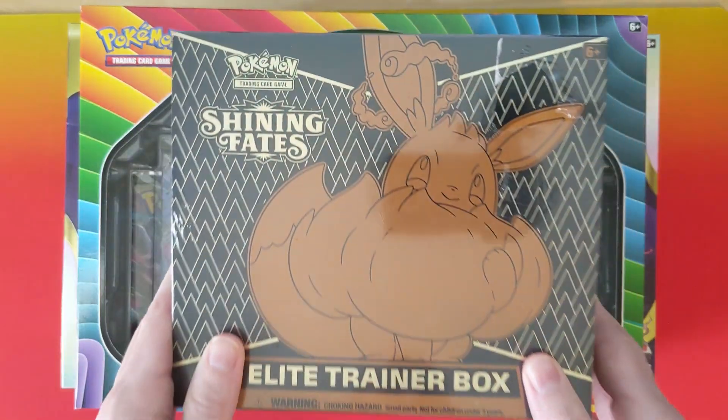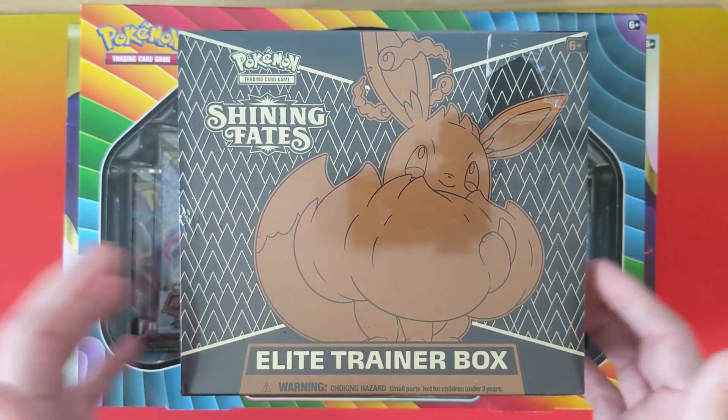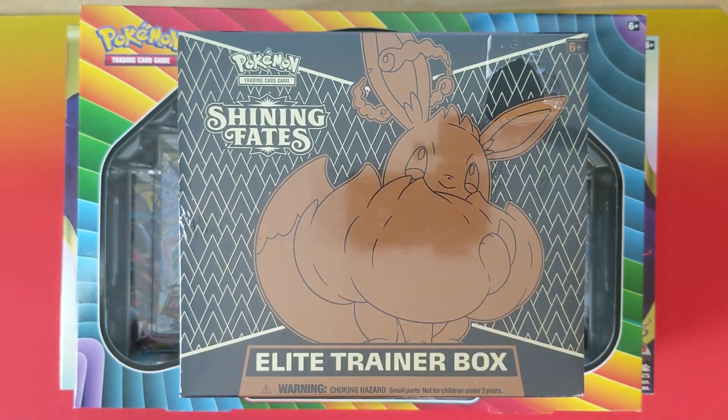Last this month, I bought a 10-box case of Shining Fates Elite Trainer boxes — this was just something I had missed back in the last couple of years. I got them for $33 per box. Today they are $44 per box, best price on the big marketplaces, so I got a 25% discount on these.